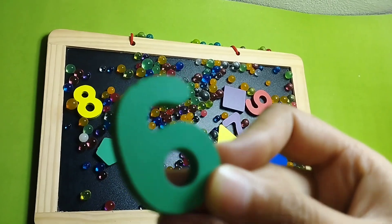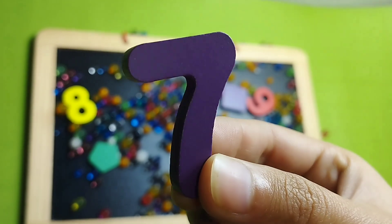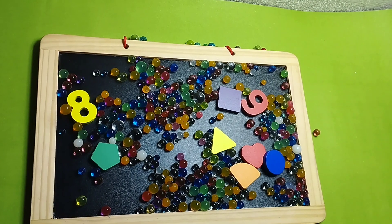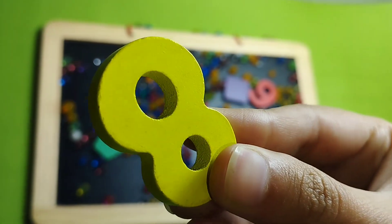Number 5, number 6, this is number 6. Number 7, this is number 7. Number 8, this is number 8.